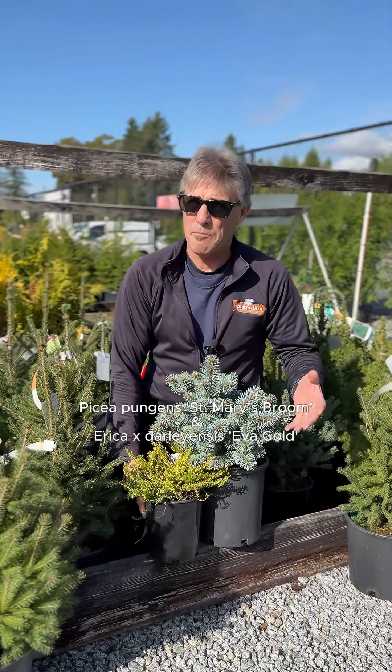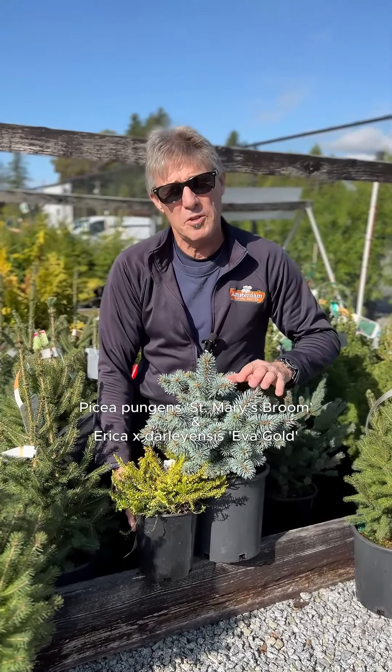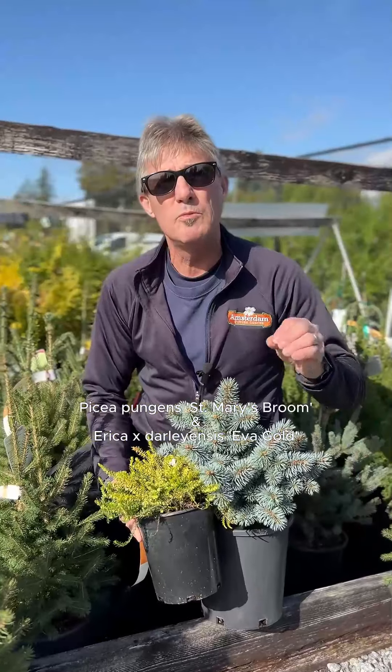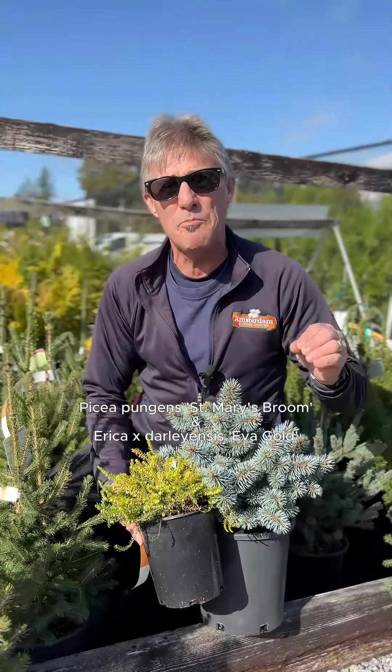Next we've got a dwarf blue spruce, St. Mary's Broom, which only grows about two to three feet tall, and we're going to pair it with Eva Gold, a winter heather which blooms magenta pink from December until April.